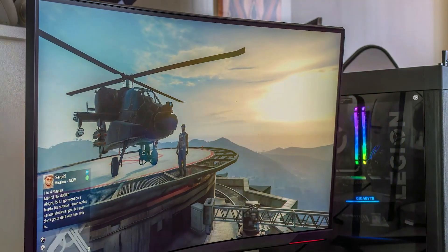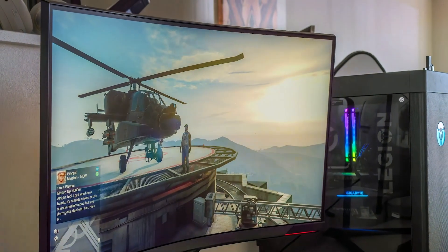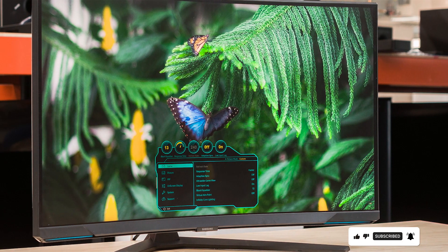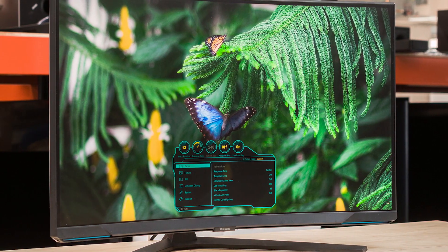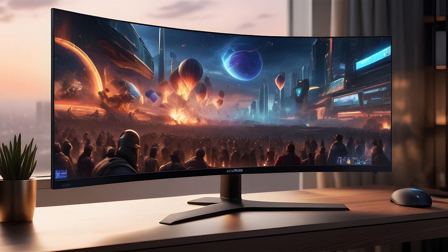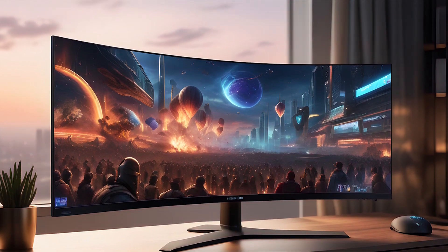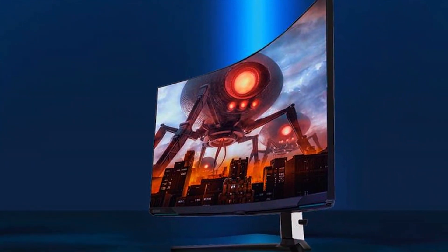Samsung has integrated cutting-edge technology such as Quantum Mini LED backlighting, providing pinpoint brightness and contrast levels for a vivid, dynamic viewing experience. Durability is a given with a robust build that reassures you of its longevity. The Neo G8's usability extends beyond gaming — with its high resolution and refresh rate, it's equally adept for creative work or binge-watching. Its feature set, including HDR10+, ensures that you are not just playing a game, you are part of it.